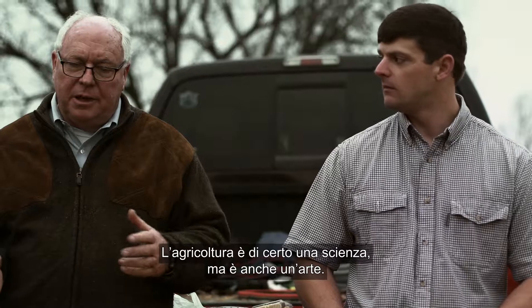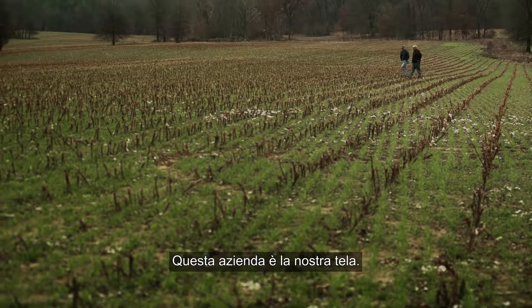Farming is definitely a science, but it's also an art. This farm is our campus.